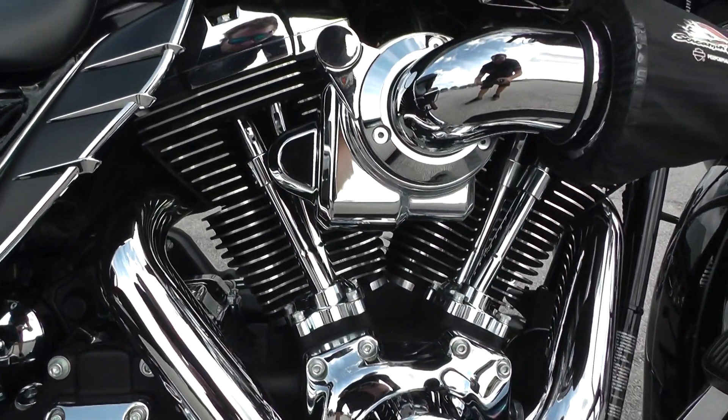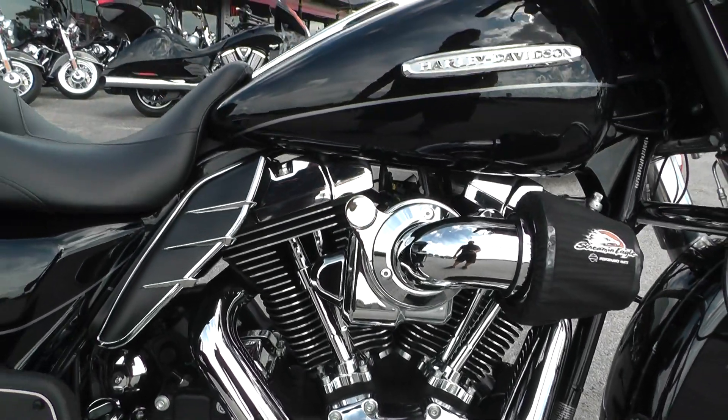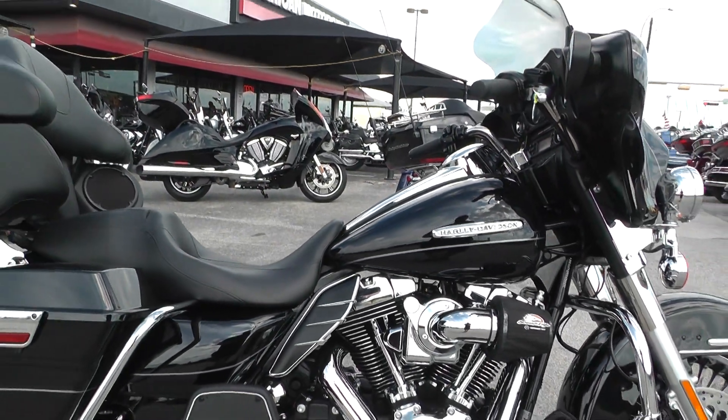Revs up nice and clean. Real healthy sounding motor. This is a real nice bike.